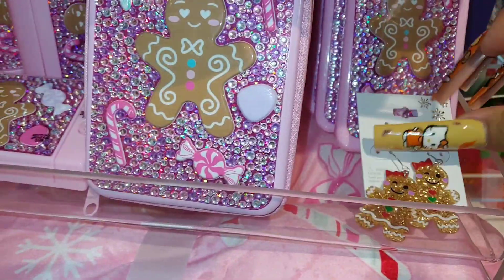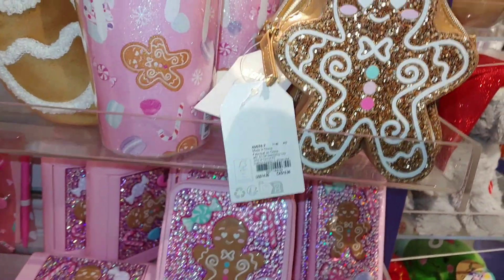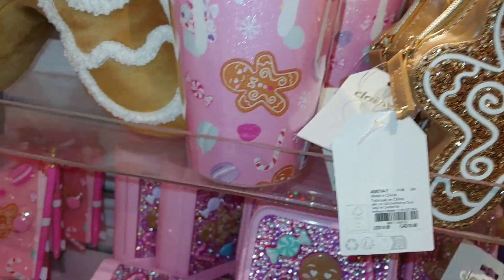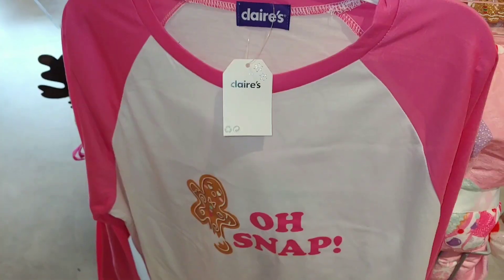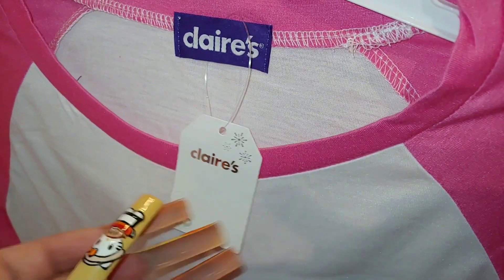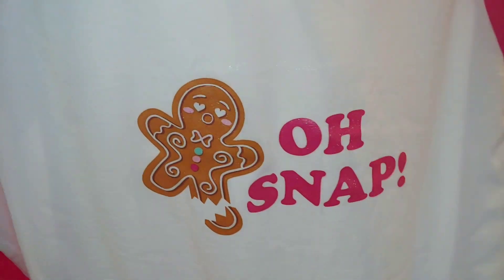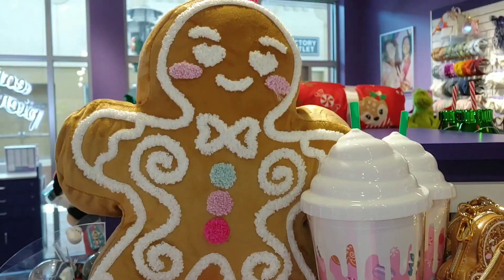They have little earrings right here — little baby earrings for $9. And then they have a shirt that says 'Oh Snap!' — it's $23, one size. Very glittery and sparkly, matches the pillow.